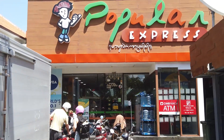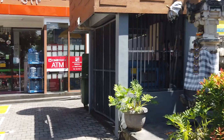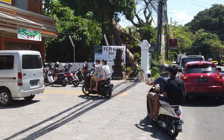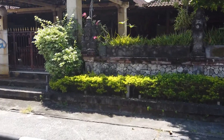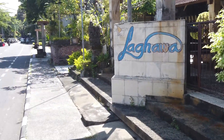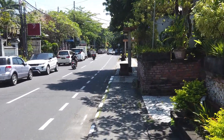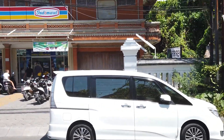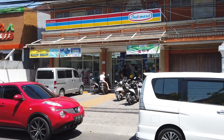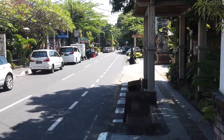Now this is a good little supermarket — Popular Express. They do cases of beer in there. Rather than buying expensive beers at your hotel, you go to one of those convenience stores or little supermarkets. There's another one over there, Indomaret. Buy your beers there and stick them in your minibar for some afternoon beers.